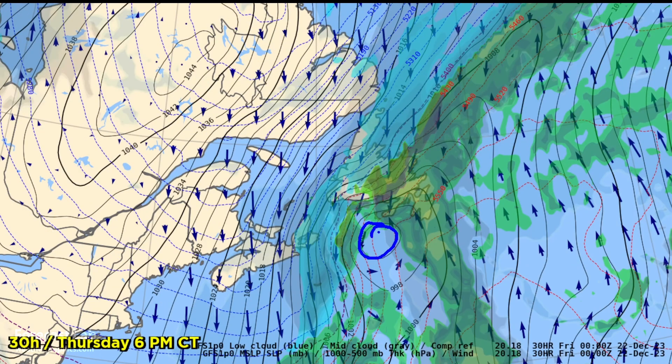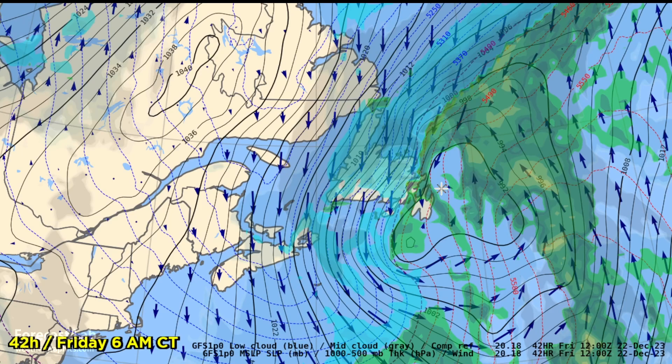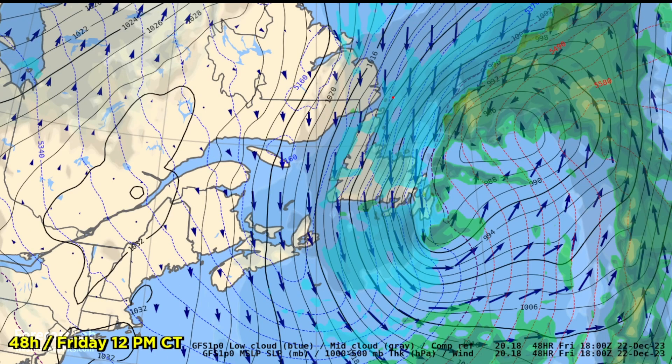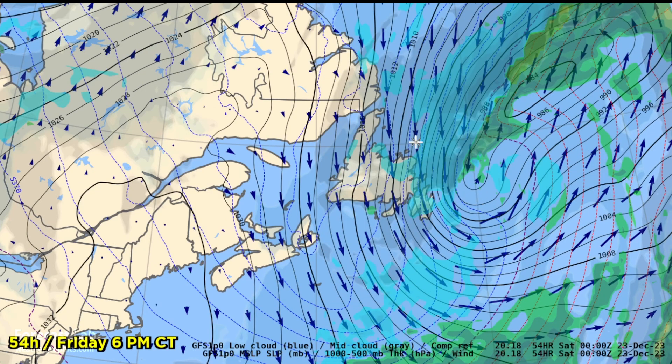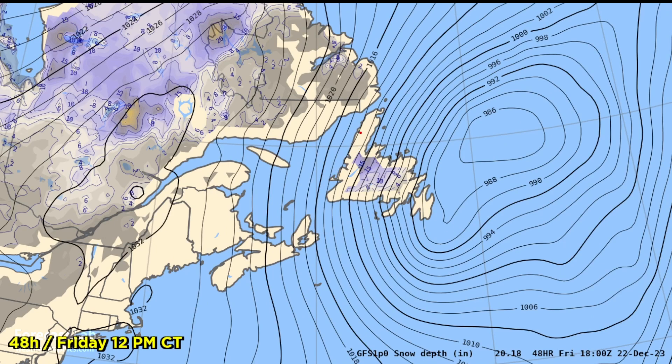Down to the south, south of Newfoundland, a 996 millibar low is coming together with strong cold air advection on the west side and plenty of snow wrapping around. By Friday, looks like high winds — easily 40 to 50 miles an hour through that area — and the low gradually moves to the northeast, with those winds continuing through late Friday. The GFS masks the coastal areas and doesn't want to get too involved in land-sea interactions, so you have to look in the interior region.